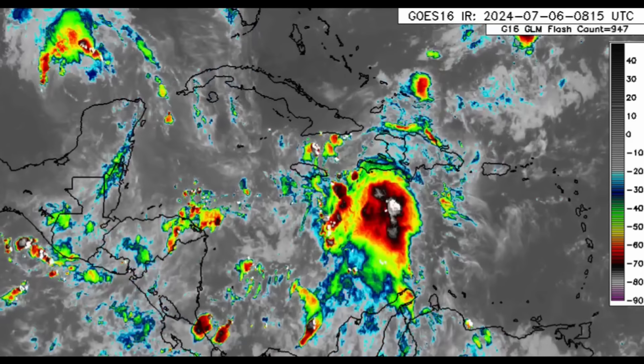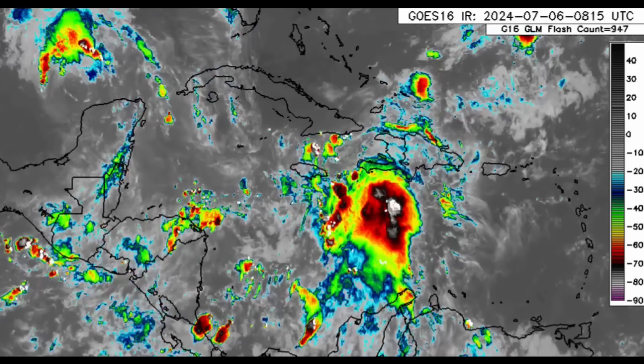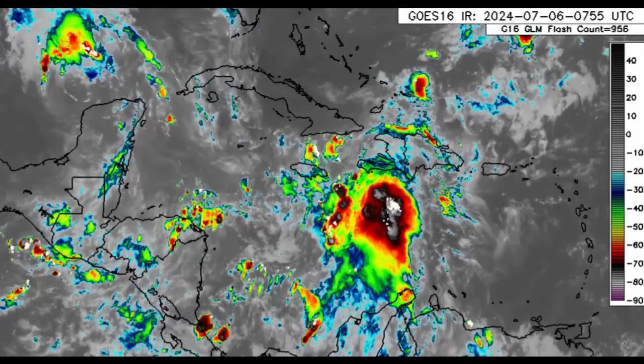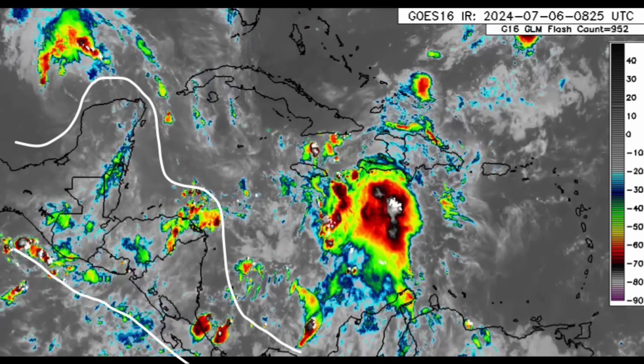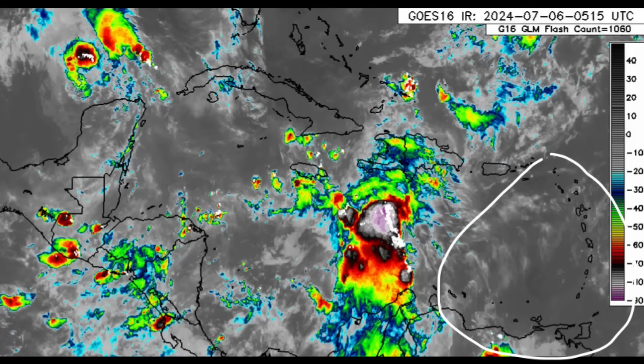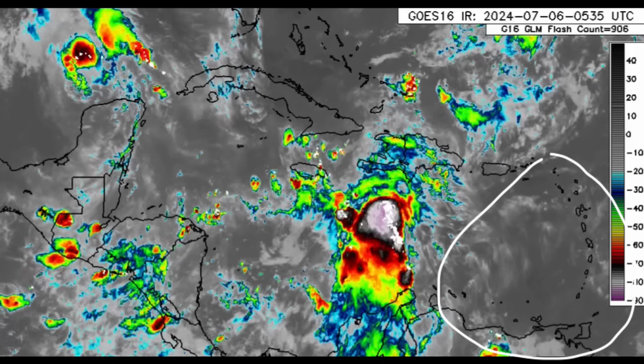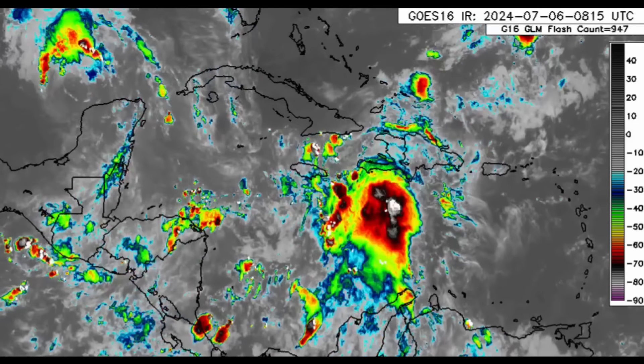This is especially expected as we head into the afternoon hours. Elsewhere across the Caribbean, Central America has a bit of activity with some showers here and there. For the eastern islands — particularly the Lesser Antilles and ABC islands — not much is going on right now.